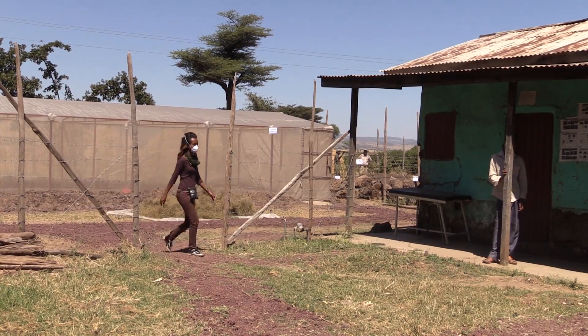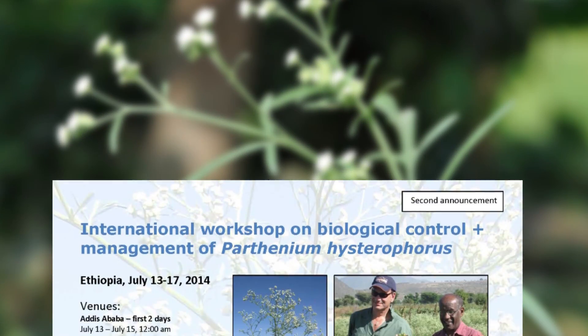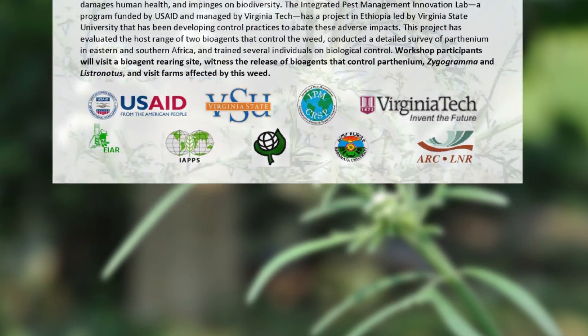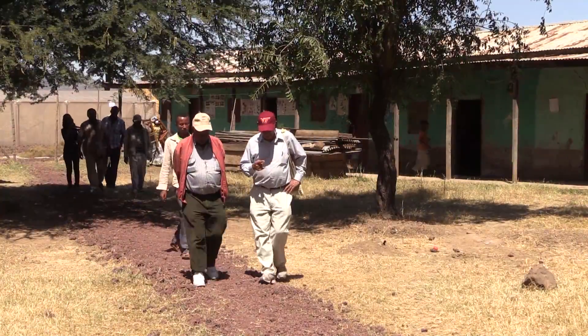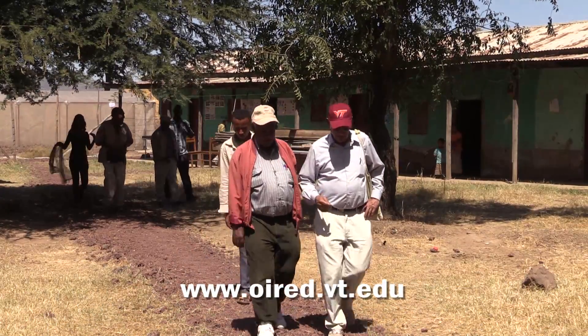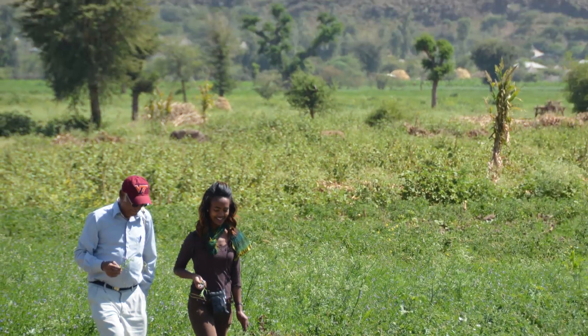That coincides with a four-day workshop sponsored by the IPM Innovation Lab that will bring together scientists from around the world to share information about the weed and try to slow its spread to other countries. For more information on the workshop or the IPM Innovation Lab's work in Ethiopia, go to www.oired.vt.edu. For Outreach and International Affairs, this is Rich Matheson reporting.